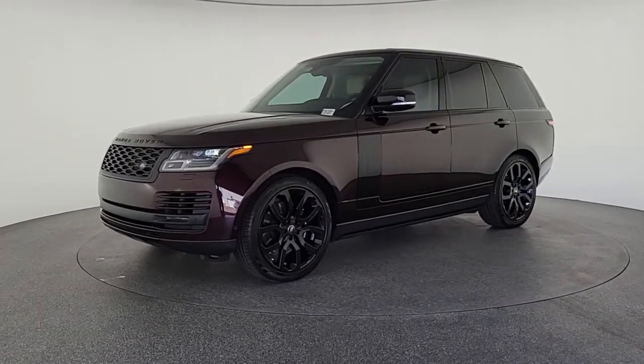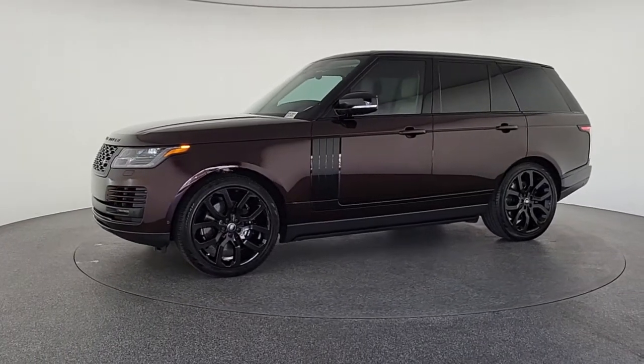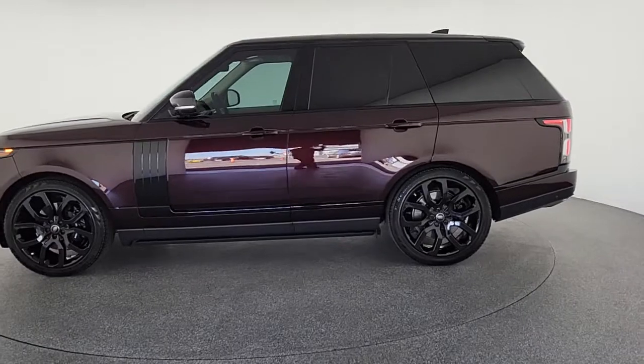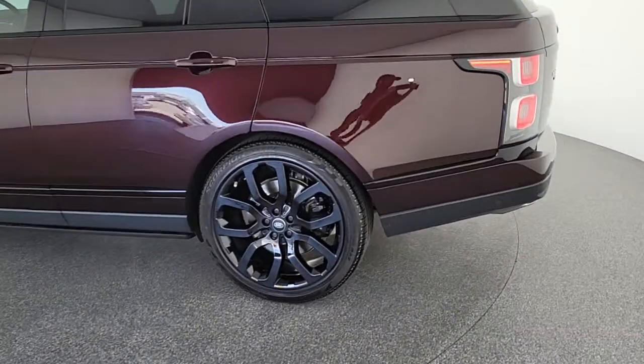These are just some of the great options this vehicle comes with: navigation system, keyless entry, sunroof/moonroof, fog lamps, electronic stability control, seat memory, trip computer, power windows, bucket seats, and four-wheel disc brakes.